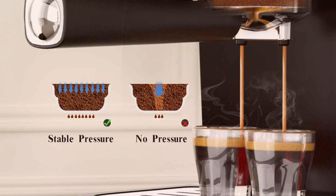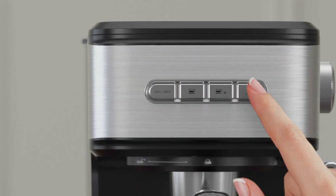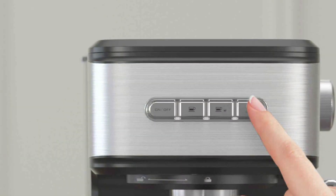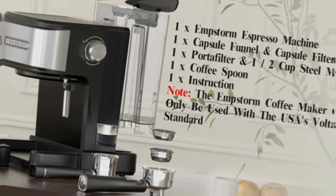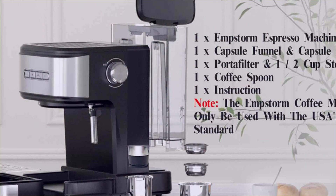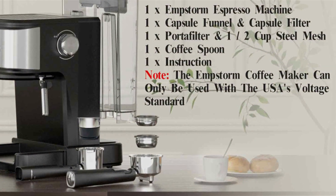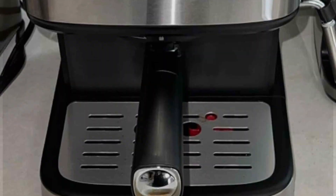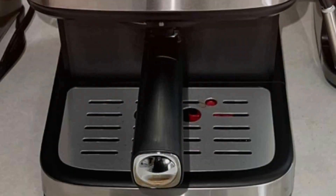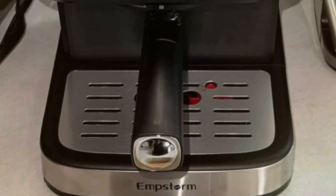The built-in milk frother with a steam wand lets you create creamy lattes and frothy cappuccinos with ease. Adjust the frothing intensity to suit your preferences, and enjoy cafe-quality drinks at home. The easy-to-use control panel simplifies the brewing process, while the sturdy stainless steel construction ensures long-lasting durability. In terms of price, the M-Storm Espresso Machine offers excellent value for its versatility and features. It's an ideal choice for coffee enthusiasts looking for a reliable, multifunctional espresso maker that delivers consistent, high-quality results.